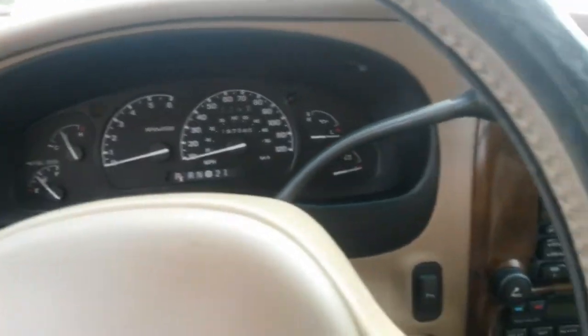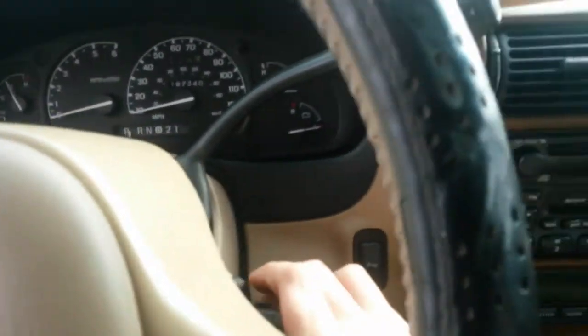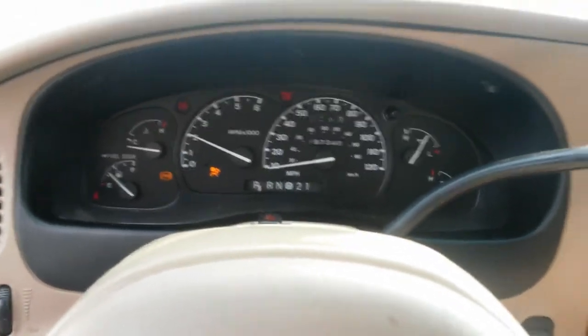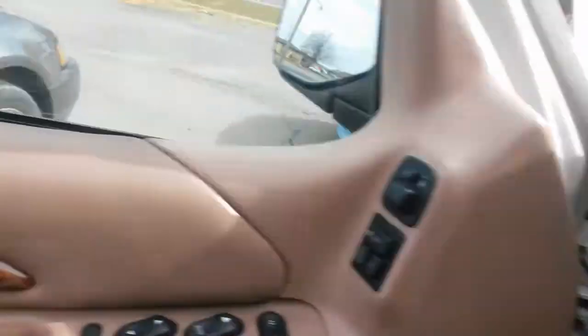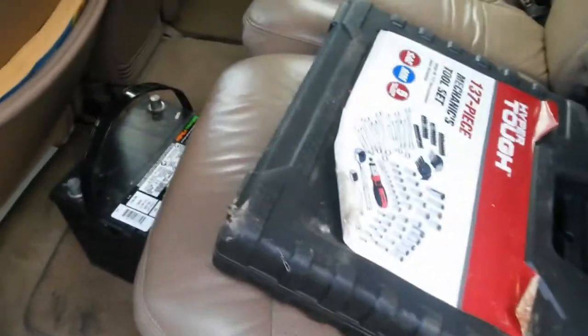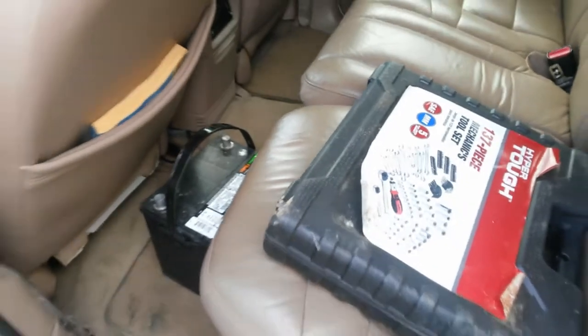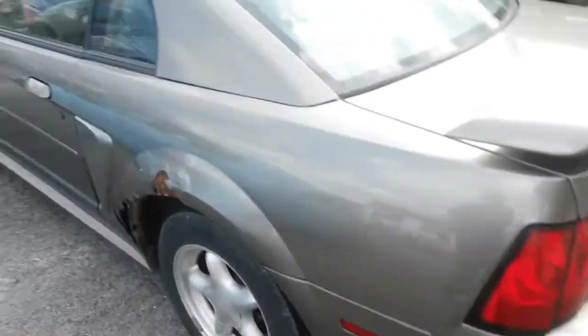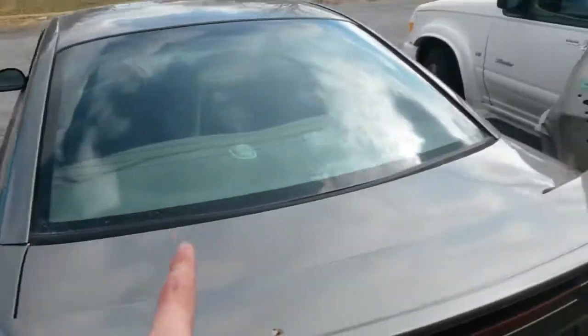Let's see if this battery is good enough to start it up. Alright, let's give her a shot. There she is — vehicle is running. We're going to lock up the car lot, run down there, take the Explorer to the mechanic, and switch it with the repo. I grabbed an extra battery and tools in case it dies on the way.